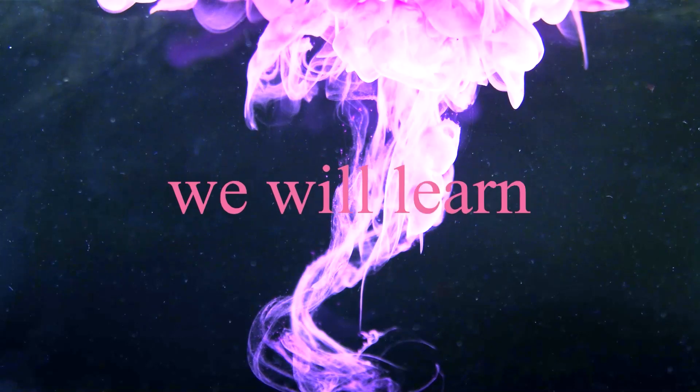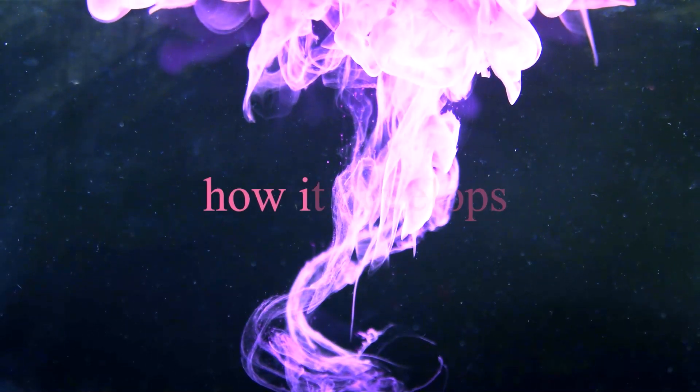In this video, we will learn what an aurora is, how it develops, and various scientific theories on the rare pink aurora.